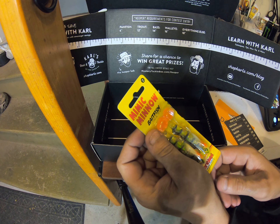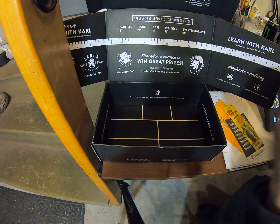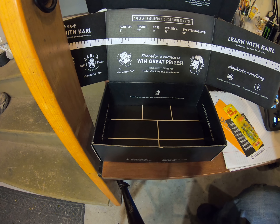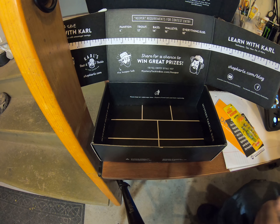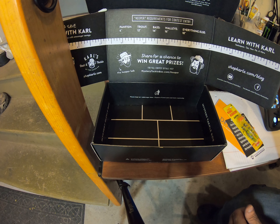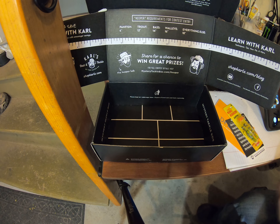These boxes are, I want to say, $12 to $12.30 or something like that a month, and you can get your first box for $5. Please like and share the videos — I'm trying to get them out here. Thanks, have a good one!